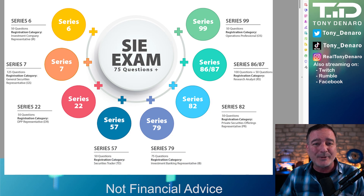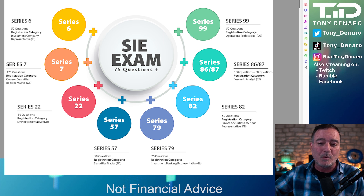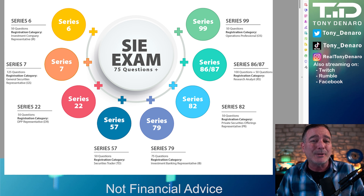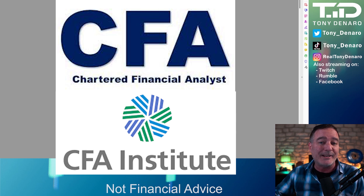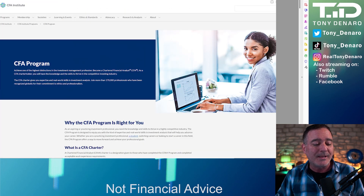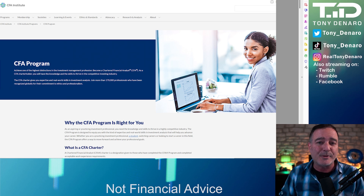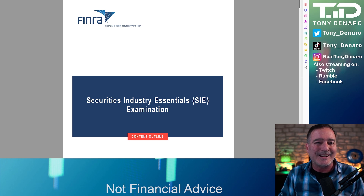The SIE exam is kind of like the foundation test — the entry-level test for anyone who wants a career in the financial industry. That is not why I'm taking it. I don't plan on getting my Series 6. You need to be employed by a FINRA-regulated broker — a Wall Street broker or agency — to get your Series 6, and I don't want to go work for somebody. This is more like a warm-up for me getting my CFA certification, the Chartered Financial Analyst, which I'll be talking about in follow-up videos. That is about a year and a half to two-year-long process, costing thousands and thousands of dollars. So this is a little warm-up. Let's talk about what is on the FINRA SIE exam.